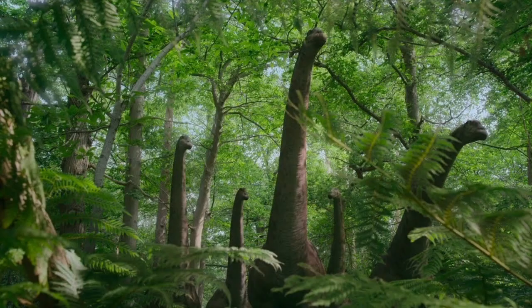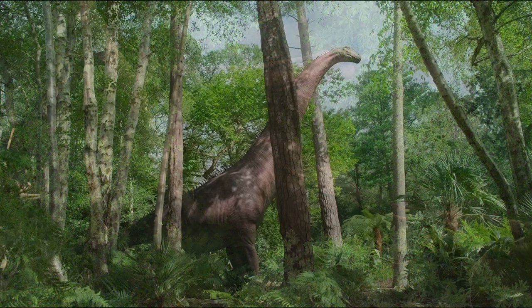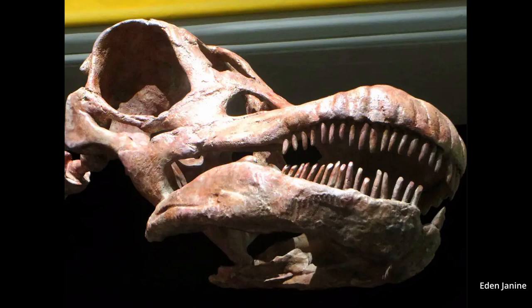We begin this episode with Austroposeidon. A group of these massive sauropods are roaming through the forest eating. You'd be surprised at how many people depict these giants as chewing their food like giant cows, but if you take a look at their skulls they don't actually have the teeth for chewing. The most current theory is that they were simply shoveling greenery into their giant mouths.